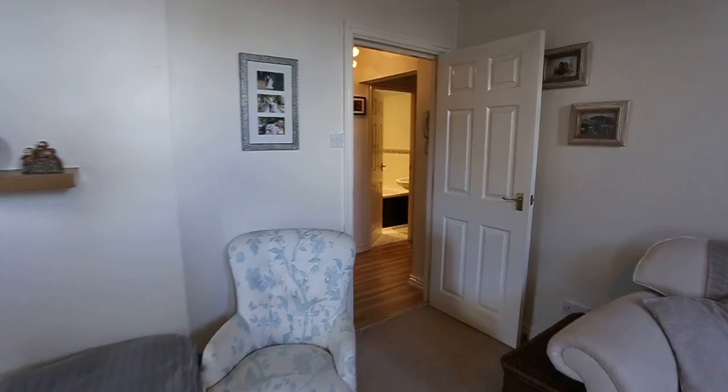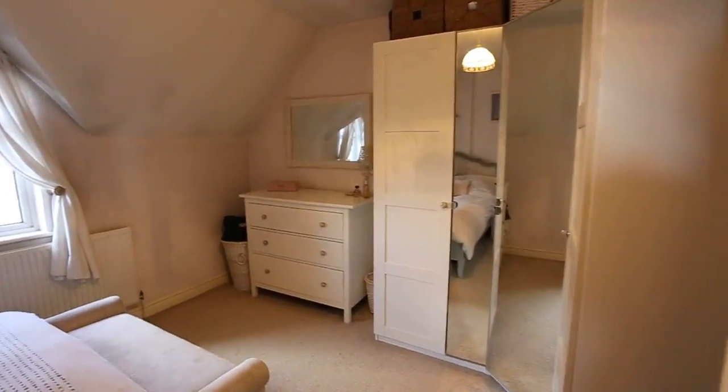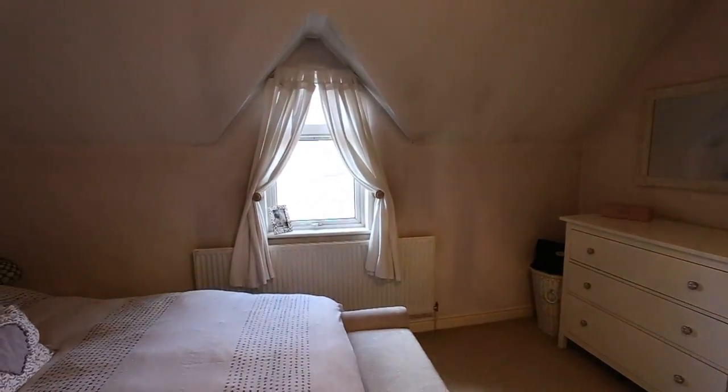Through here, you've got your double bedroom with fitted wardrobes. Again, a nice feature window there.